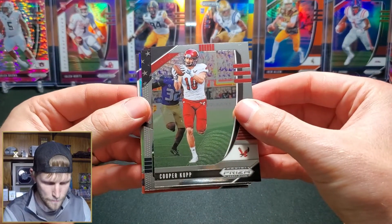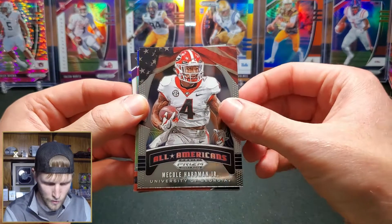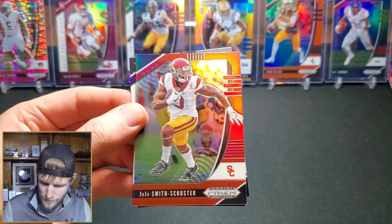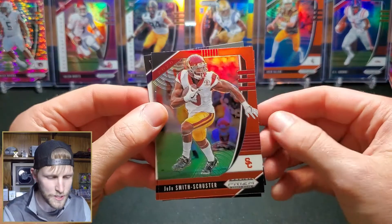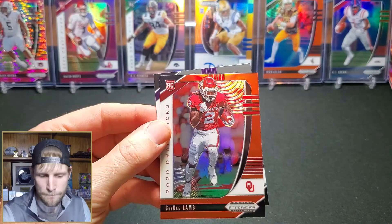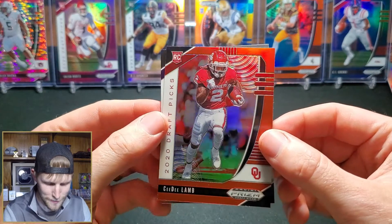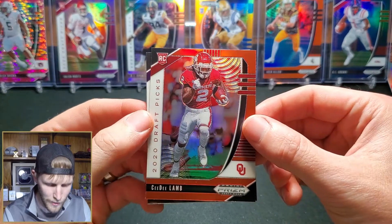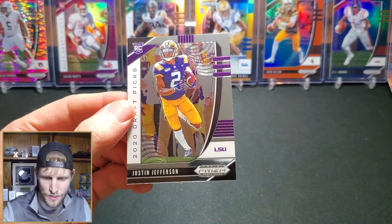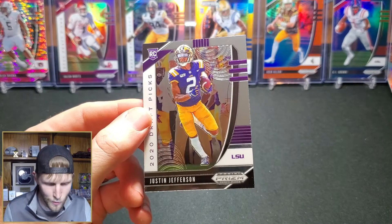We have two packs left. Cooper Kupp, Cole Hardman Jr. All Americans, a JuJu Smith-Schuster orange, CeeDee Lamb orange who was drafted by the Cowboys in the first round with their 17th overall pick, and a Justin Jefferson who went to the Vikings a handful of picks later at 22.